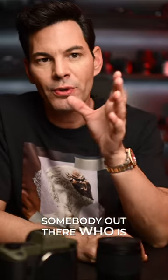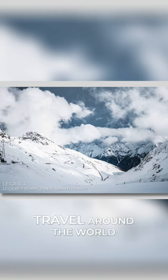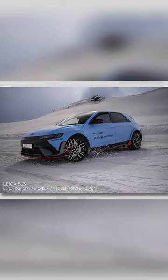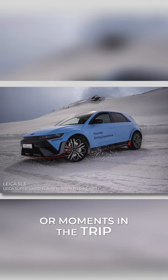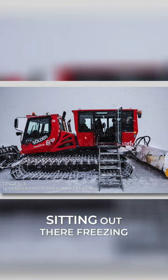If you're a lifestyle photographer, somebody out there who is looking to capture moments in time and life and travel around the world — capture beautiful mountains or capture cars drifting in the snow like I was, or moments in the trip from going up into a snowcat or sitting out there freezing.